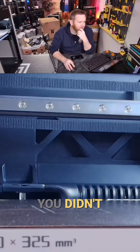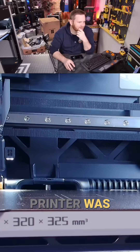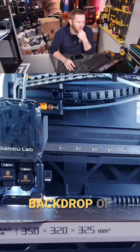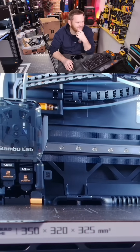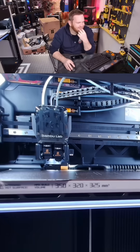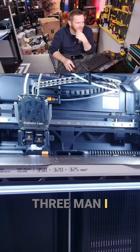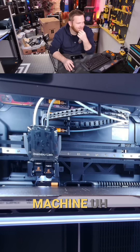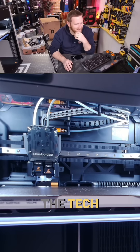You're telling me if you didn't know what Bambu Lab was or what a 3D printer was, you wouldn't be like, 'Oh yeah, this is just like the backdrop of Star Wars'? This ain't your Ender 3, man. I really have high hopes for the performance of this machine because it looks insane — like all the tech, all of it.